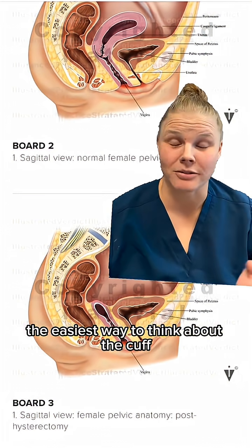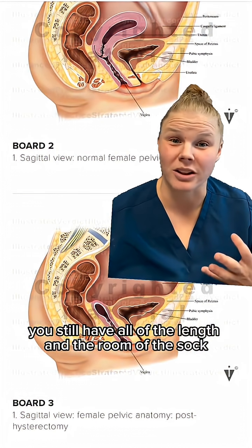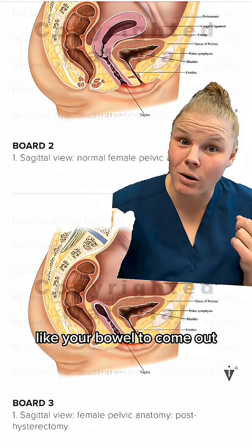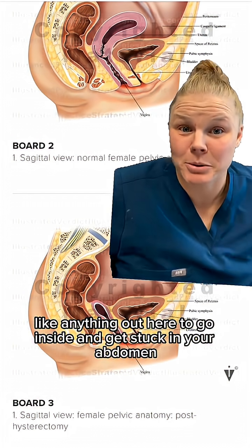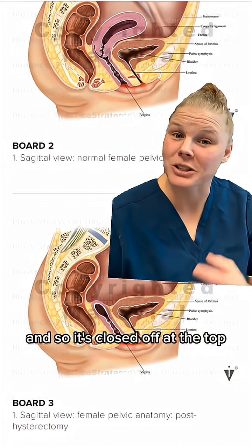The easiest way to think about the cuff is to think about it kind of like a sock. You can put your foot in completely — you still have all of the length and room of the sock — but at the top it's closed, because you don't want what's inside, like your bowel, to come out, and you don't want what's outside to go inside and get stuck in your abdomen. Now instead of a cervix, you just have the top of the vagina, and so it's closed off at the top.